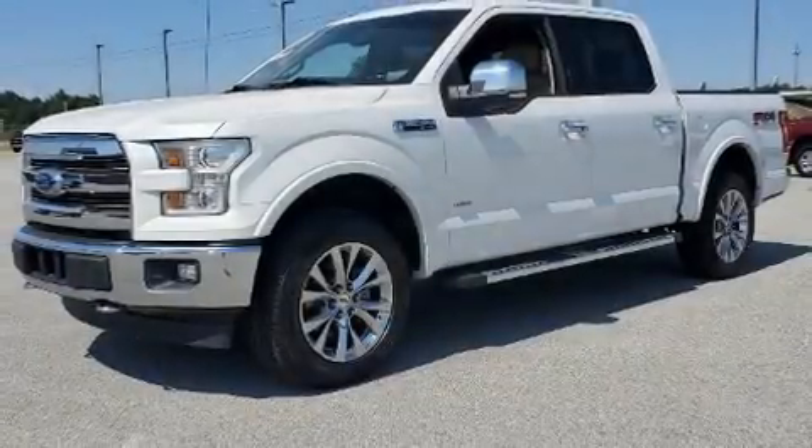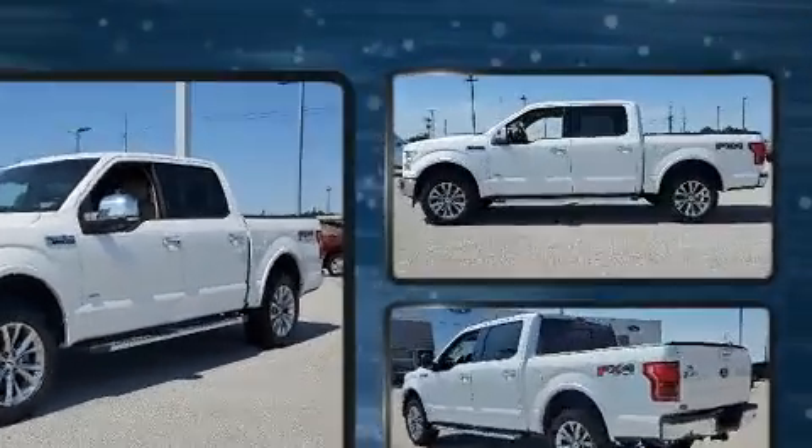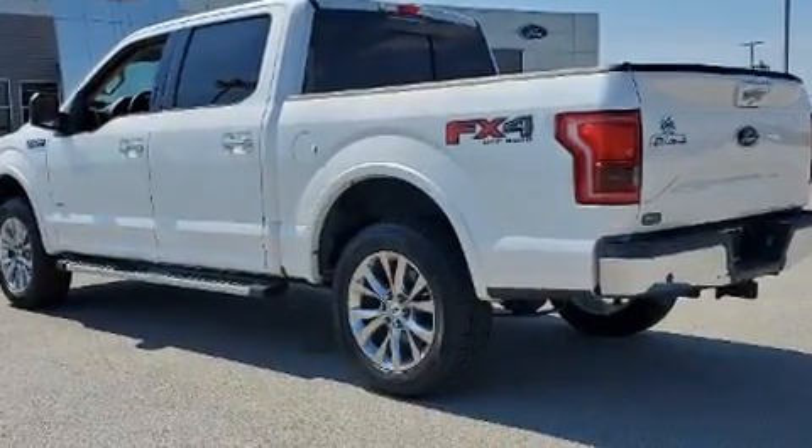The 2017 Ford F-150. Top features include air conditioning, a tachometer, variably intermittent wipers, a rear step bumper, fully automatic headlights, and much more.